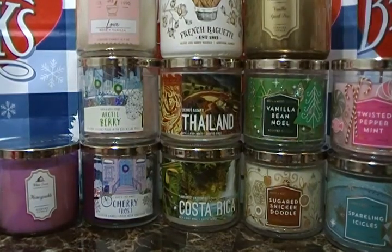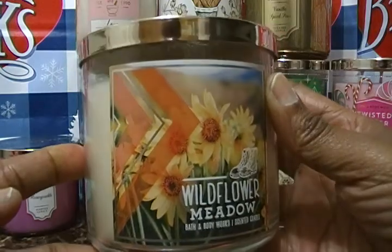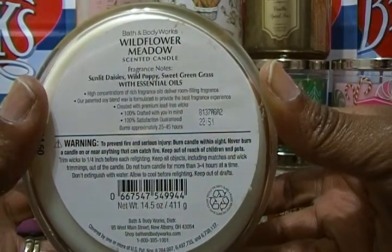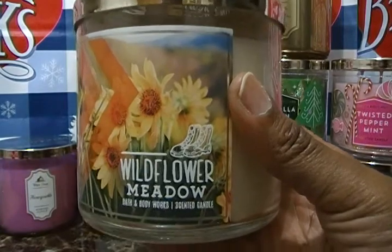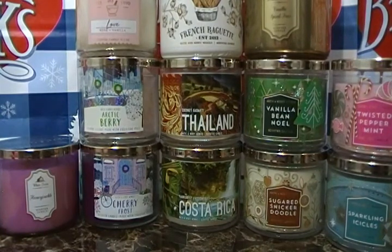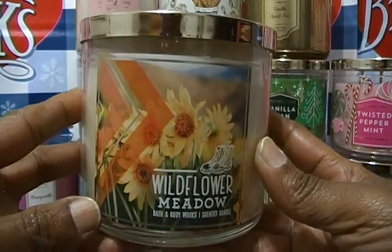The next one is called Wild Flower Meadow. This is our first time seeing this one — we just picked it up in the store because we'd never seen it before. The fragrance notes are sunlit daisies, wild poppy, and sweet green grass with essential oils. Oh, this smells really good, like a nice perfume. Neither me nor my wife knew anything about this particular candle, but she smelled it in the store and we picked it up — it smells good.